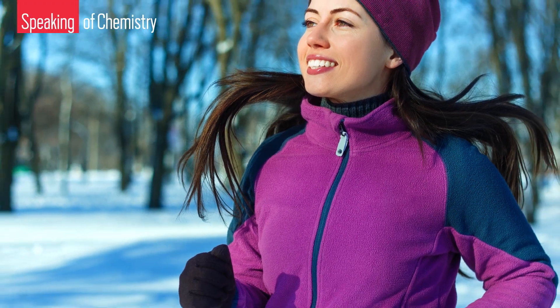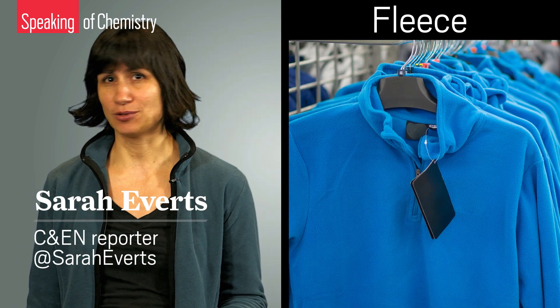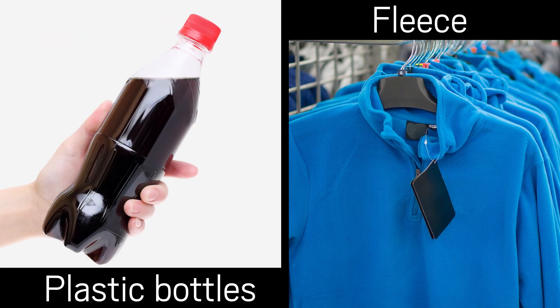Every self-respecting outdoor enthusiast has at least one fleece jacket. It's like a law of nature. They're fluffy, warm, easy to clean, quick to dry, and often made from recycled plastic soda bottles. But before you get all granolier than thou about your environmentally friendly wardrobe, here's some sobering news.